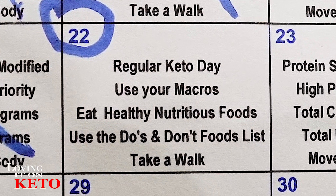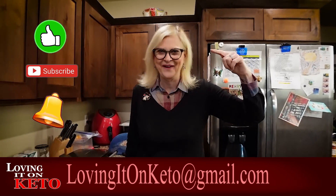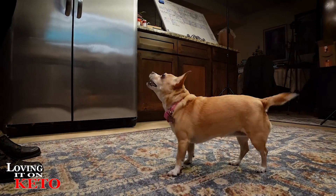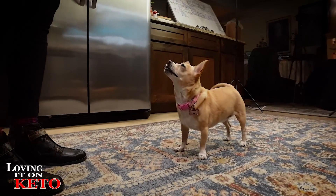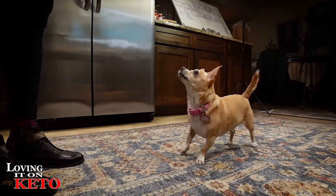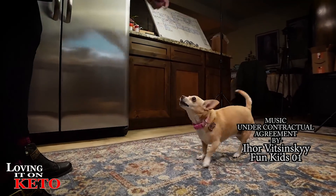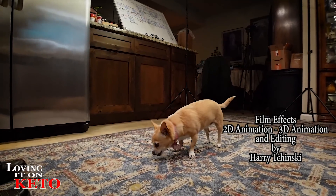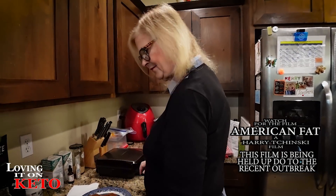Tomorrow is a regular keto day — use your macros, eat healthy nutritious foods, use your do's and don'ts list, and take a walk. Mom is coming over and I'm taking her shopping, so we can't do pancakes tonight. If you like what you see, please remember to like, subscribe, ring the little bell, and give us a thumbs up! Sally is sneezing and doing all kinds of tricks trying to get more treats. Say goodnight, Sally! Goodbye everyone!